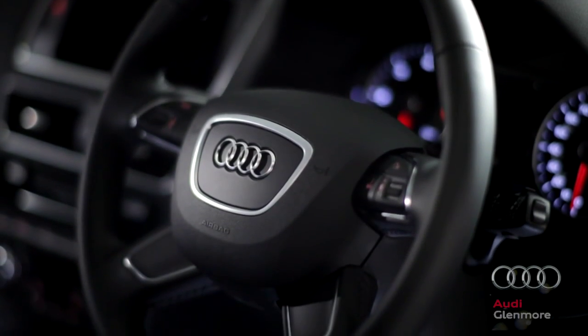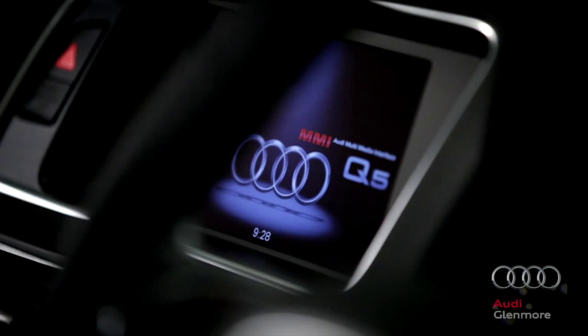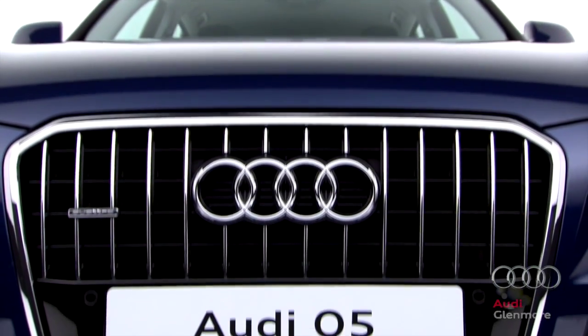All controls are within easy reach of the driver. Standard interior specification includes a four-spoke leather multifunction steering wheel, a high-performance sound system, Bluetooth interface. The Audi Q5.